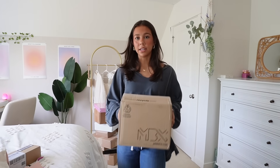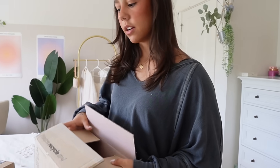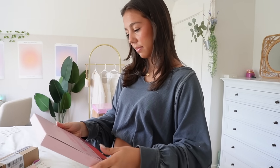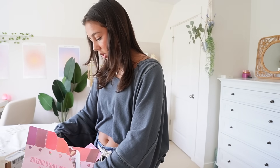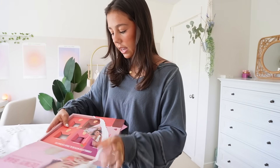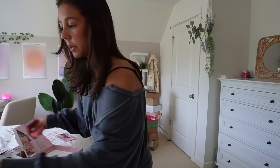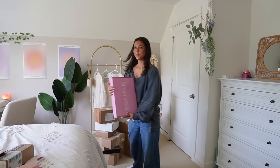This one I did already open — I definitely know what's inside, but pretend I don't. It's not a palette — it's dead ass blushes. That's gonna be beautiful. All these shades. My sister's probably gonna steal those from me. Olivia, if you're watching this — don't.